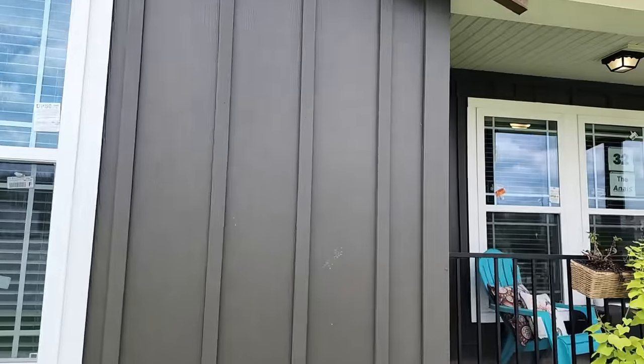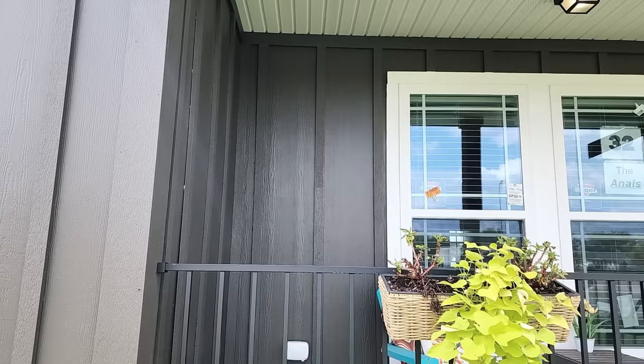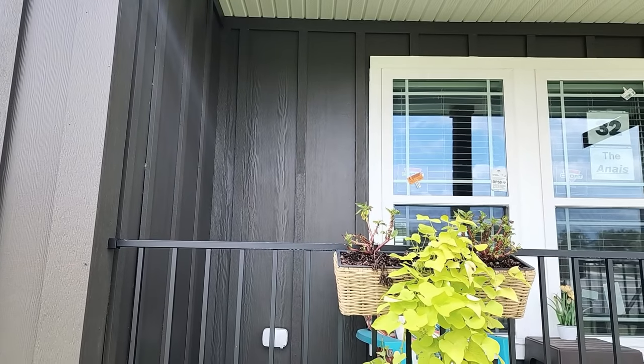I'm going to take you across the front of the house. They have that hardie board — when it's vertical like that it's called board and bat, using batting strips to divide the pieces. It gives a very rustic, barn-like look.